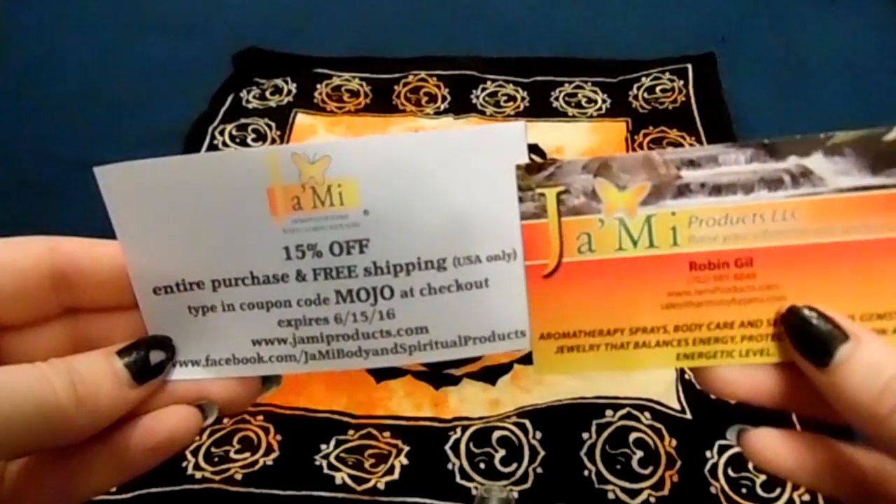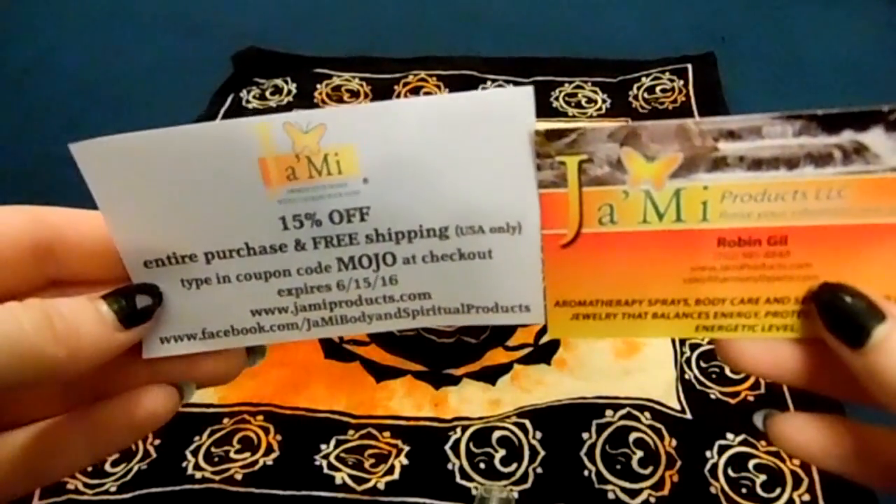This might even be a really good thing to spray on your pillow if you're having bad dreams or if you're looking to ease into sleep — with the mint and the lavender it's a really good combination for that. It's two ounces in a really big, nice blue spray bottle and it retails at $16, so it's pretty pricey. This is from Jummy Products — they came with a card and a discount: save 15% off and get free shipping. Use code MOJO, expires June 15th of this year. They do aromatherapy, body care, and semi-precious gemstone jewelry.